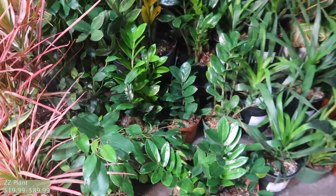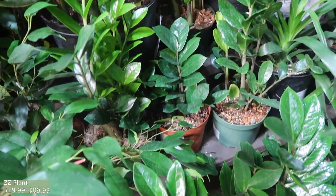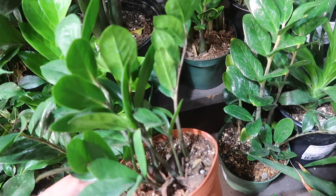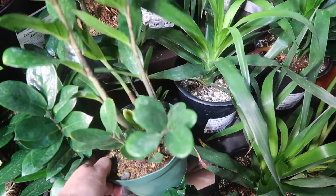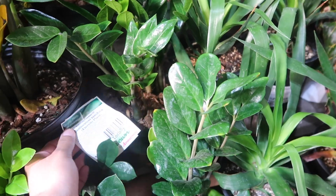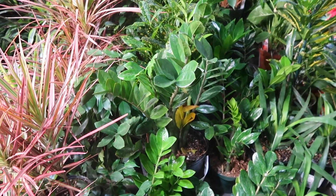And then the ZZ plants here — the small ones are $24.99. This one is $19.99, which is weird because this one has more in it. And then this one is $24.99. Isn't that weird? And then this big mama is $89.99 — it's not really that big. Like, you can find bigger for that price.